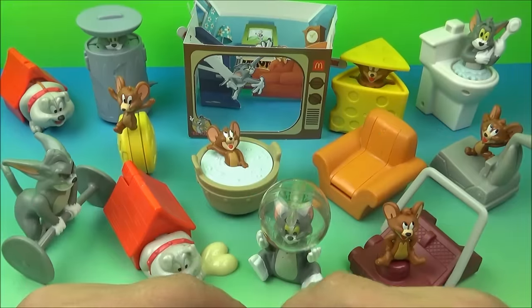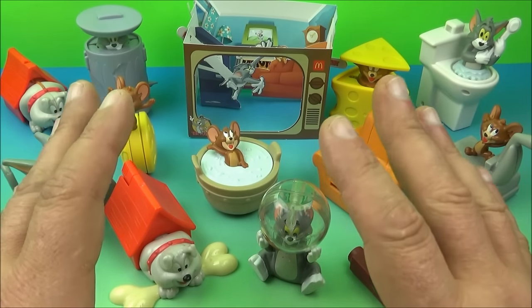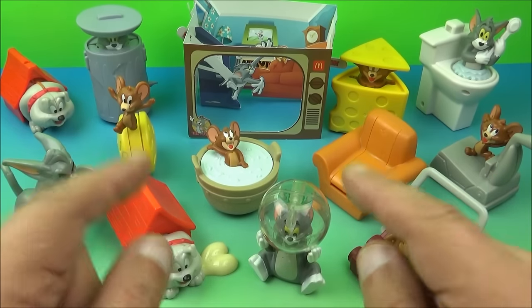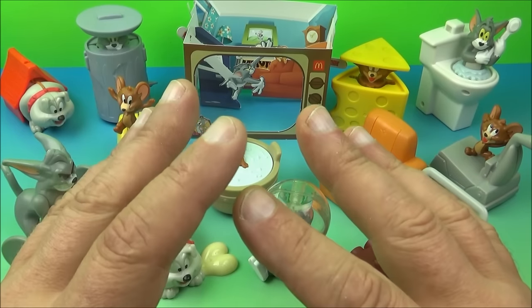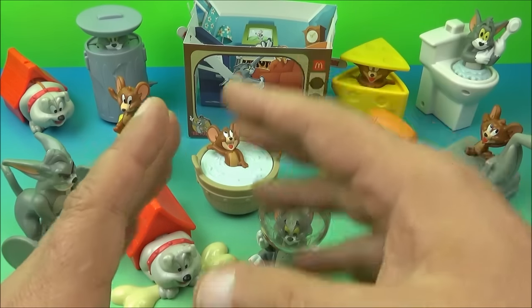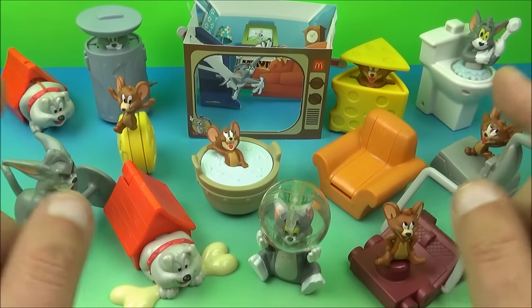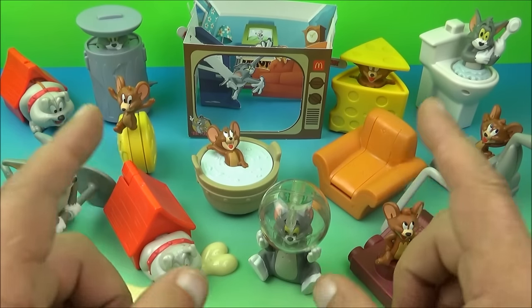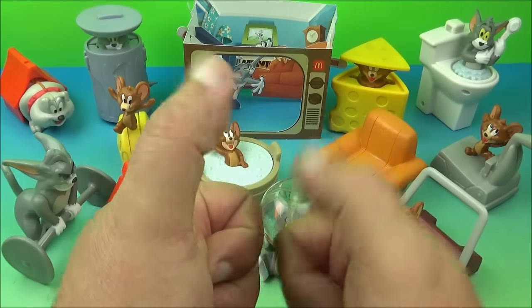And there you have it, everyone — McDonald's Tom & Jerry set of 13 awesome little collectibles released back in 2021. If you're a Tom & Jerry collector, this one is a win. There's absolutely nothing wrong with this set; I can't even complain about the little paper TV set living room play thing — it's just so fun and awesome. Everything is a complete win with all these figurines. I highly recommend it; if you can get your hands on this set, you won't regret it at all. Thanks for watching, everybody — take care, we'll see you next time. Bye.